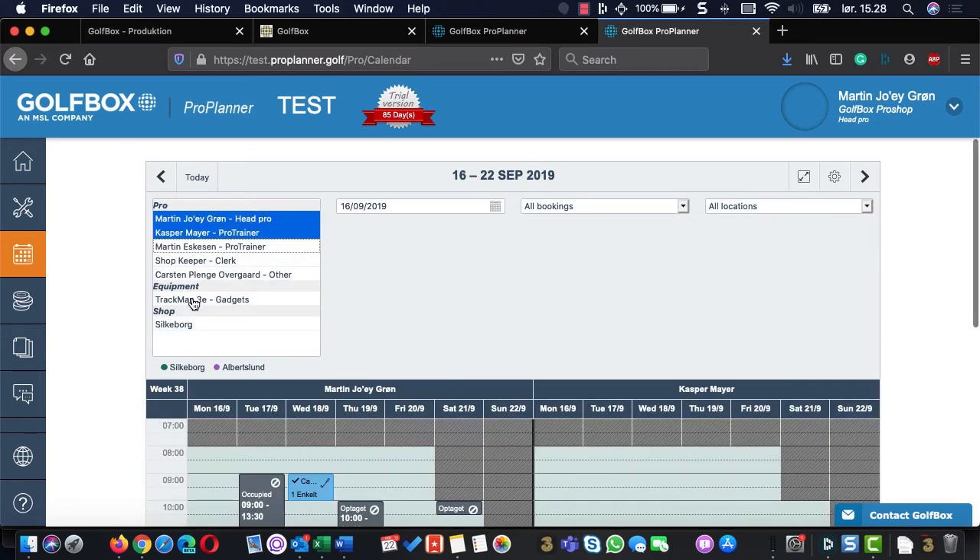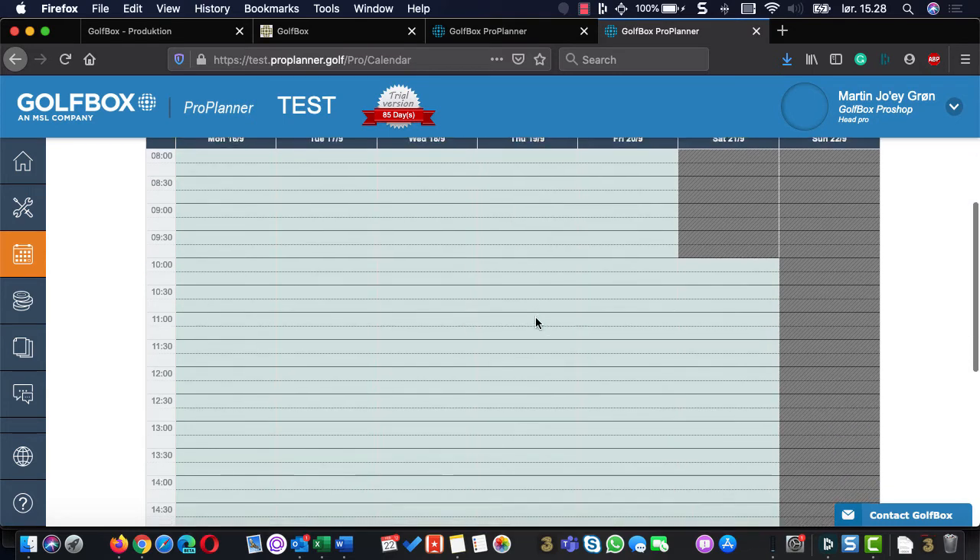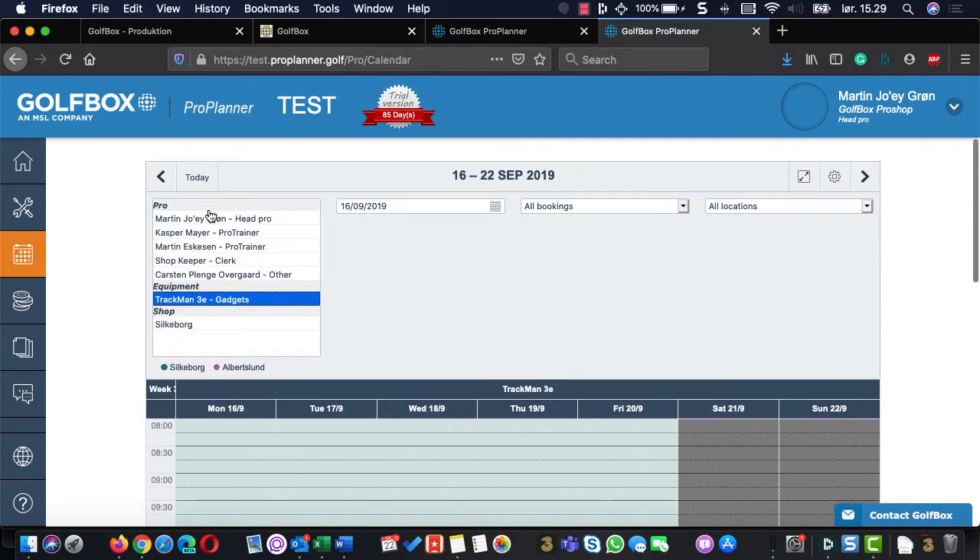We can also have a calendar just for the TrackMan with no pros involved. If there's a lesson type available, the player can come in and book the TrackMan for those hours and rent it. The system is currently still in winter setup mode.